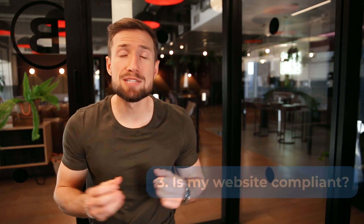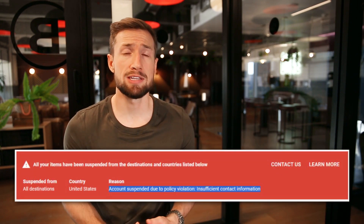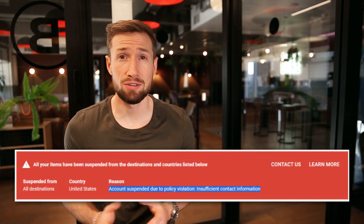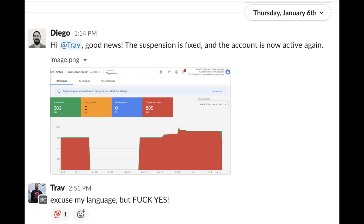The next thing you need to ask is: is my website compliant? Many businesses are banned on Google Ads and Google Merchant Center every single year, many for simple mistakes that could have easily been prevented. Businesses come to my team all the time after being banned, and I'll tell you, they're stressed out. We've helped them get their suspensions removed, but wouldn't it be great to not have this happen in the first place?